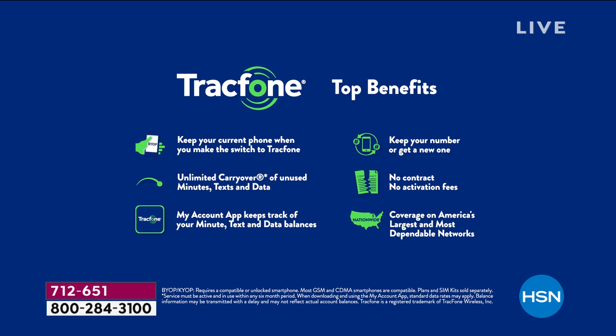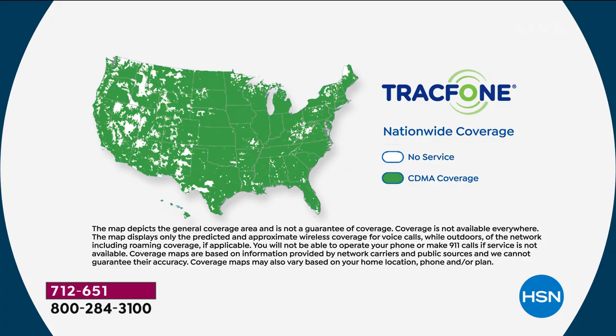A few top benefits of being a TrackPhone customer: you can absolutely keep your same phone number no matter what carrier you're currently with, and TrackPhone does all the work to get it ported over for free. There's never a contract, never a credit check, no overage fees, no hidden costs, no early termination fee. You're not leasing the phone. And if you're an existing TrackPhone customer with minutes on your current phone, you can roll those minutes right over to the brand new LG Solo — those unused minutes roll over in addition to the 1,500 package.